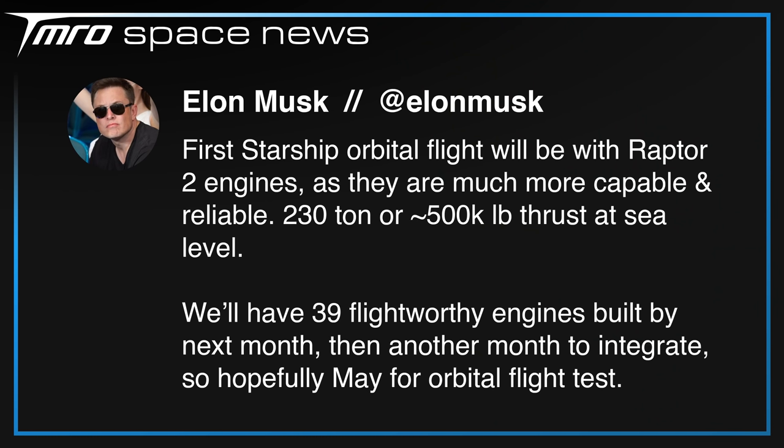We've received word from SpaceX CEO Elon Musk via Twitter that the first Starship orbital flight will use Raptor 2 engines, which eliminates Booster 4 and Ship 20 from being the pair that takes Starship to orbit as they are not compatible with the next generation engines. If FAA approval comes at the end of this month, Elon said they'll use April for integration and May for the orbital flight test — which is close to SLS's first flight, so a minor delay could see the orange rocket go to orbit before the shiny one.